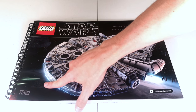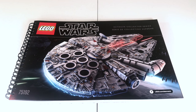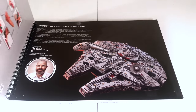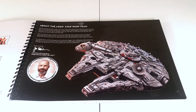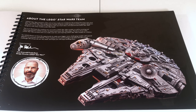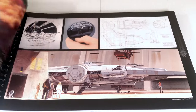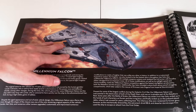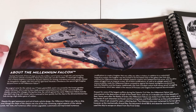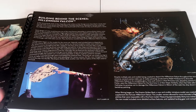You can see the Death Star, a couple of the 2014 Imperial Star Destroyers, and a few TIE fighters in the art on the cover. Opening it up, you're going to find some very cool stuff that tells you more about the Millennium Falcon, about the designer, and the Lego Star Wars team. There's original art on Bespin with the Millennium Falcon, and some original sketches from the design team as well.